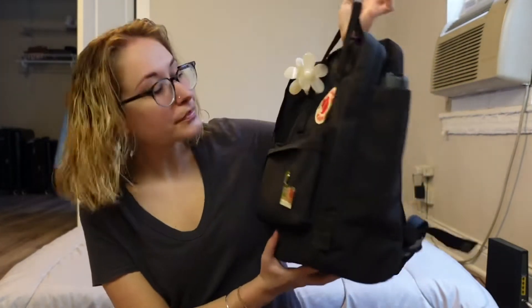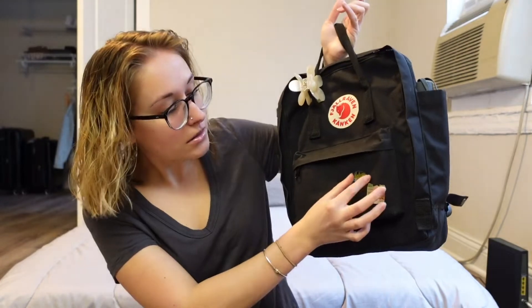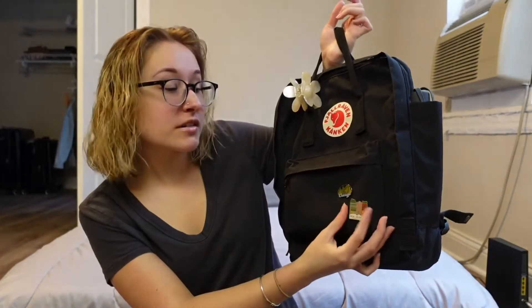Now the front pocket — I have two pins: a Chicago pin and a New Orleans pin. In the front pocket I also have some Tic Tacs in Wintergreen, my fave, some hand sanitizer, my agenda book, and a pencil.